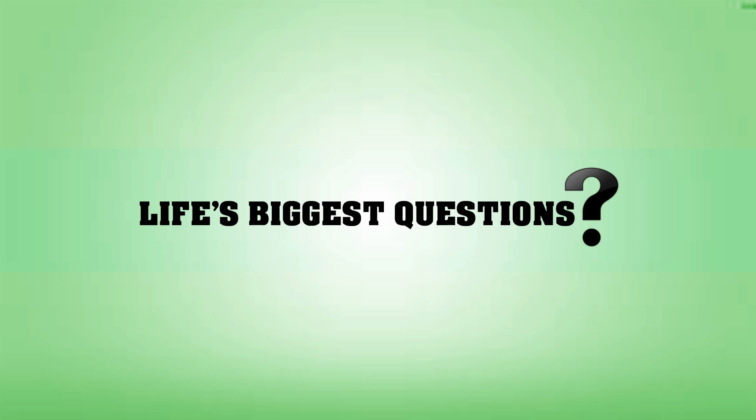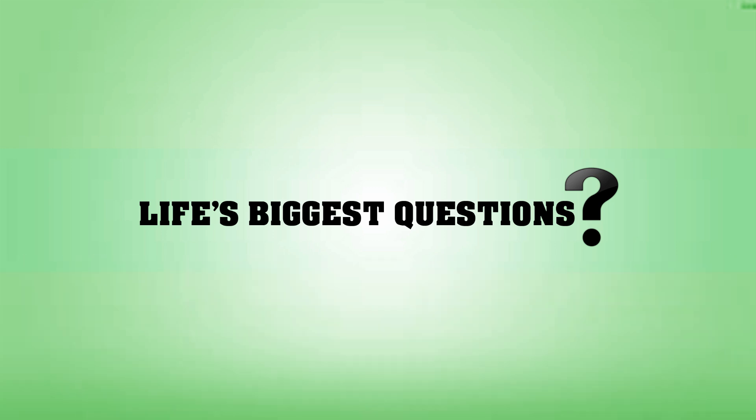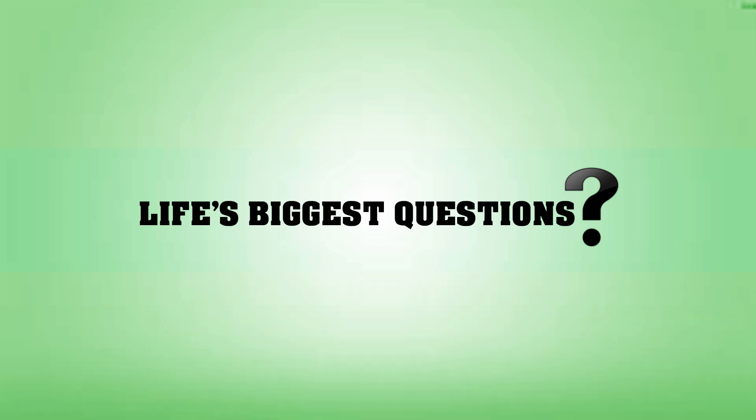And now it's the moment we've all been waiting for — when I respond to comments. In the video we did titled 'What if you spent a week underwater,' Christian Salas said: 'What if horror films had no music?' That, my friend, is a great question that I think we should definitely cover. I've actually watched a horror movie on mute — if you mute a horror movie altogether, it's not scary at all. It's kind of funny. Zero Zero said they read the title as 'What if you spent a week in your underwear?' Well, if you did that, you'd probably just get a bad rash and have to go see the doctor.